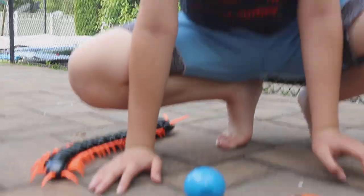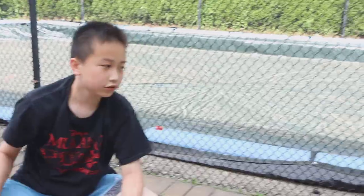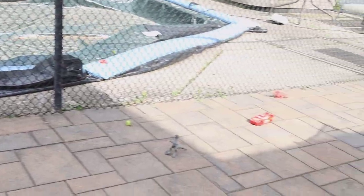Today we found all three eggs, two dinosaurs, and one car. And that's all for this video — hope you guys liked it! Bye!